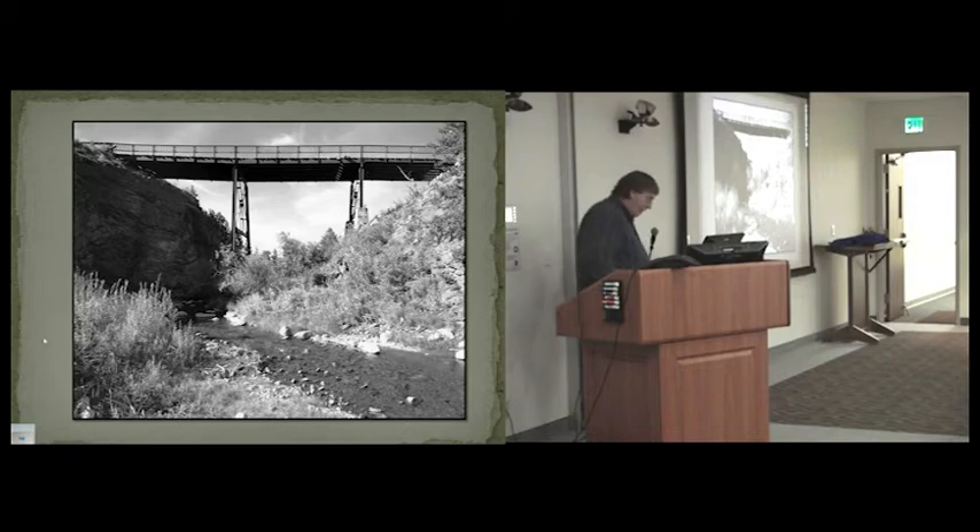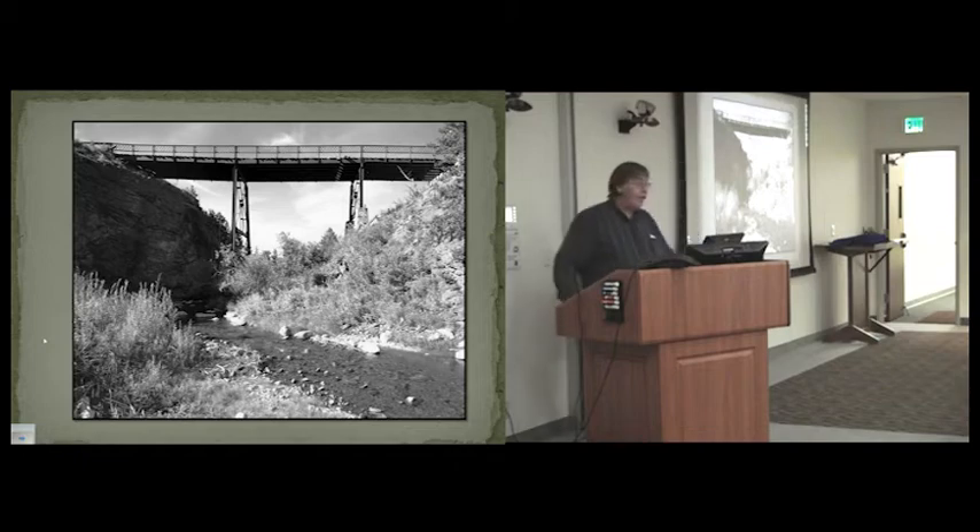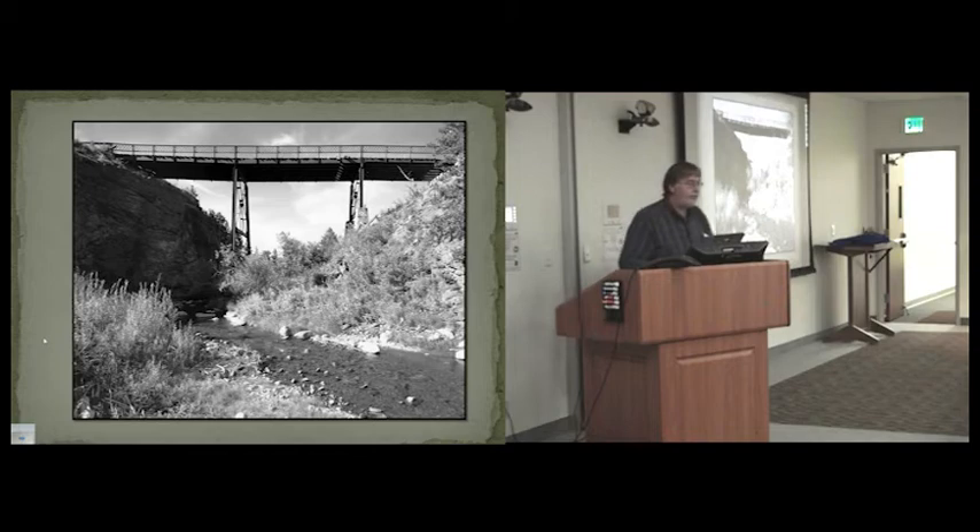There are a few other odd bridges around Montana from before the highway department was formed. This one was built about 1915 on the old road between Shonkin and Geraldine, south of Fort Benton, across Shonkin Creek — called the Ratley Bridge by locals. I'm still trying to figure out where all the parts came from; it seems like some parts may have come from a truss bridge and were adapted for use here, but I haven't been able to confirm that.